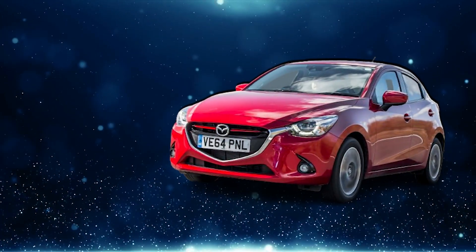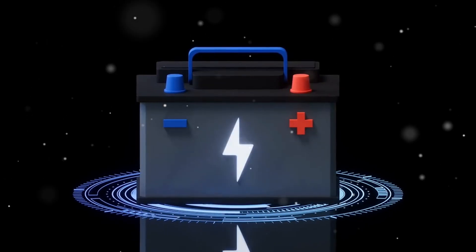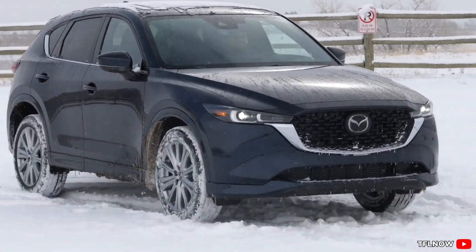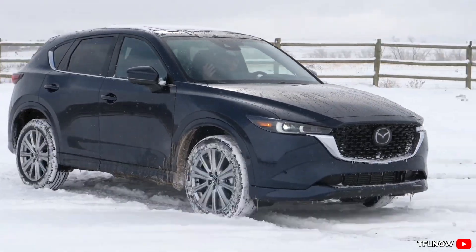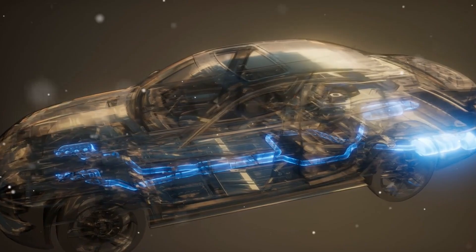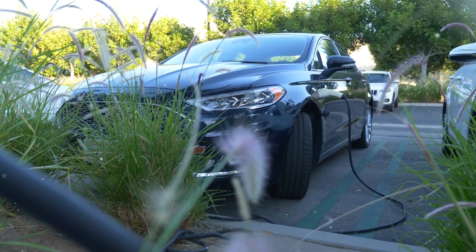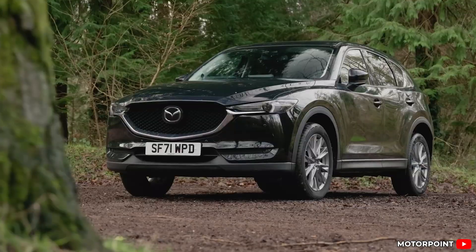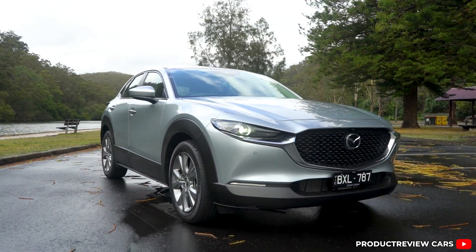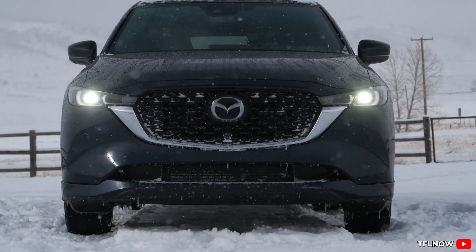Mazda's even rolling it out to smaller models like the Mazda 2 around the world. Because the battery and system are small and light, the cars stay fun to drive with no heavy batteries weighing things down or killing the handling. Mazda looks at the whole picture, not just tailpipe emissions. While EV fans focus on zero exhaust, Mazda points out that electricity powering EVs often comes from not-so-clean sources like coal or gas, so their mild hybrid cuts emissions in a way that really counts without just pushing the problem somewhere else.